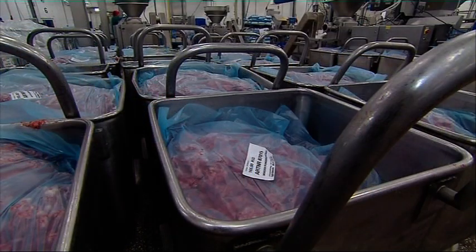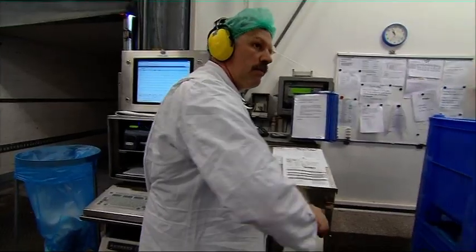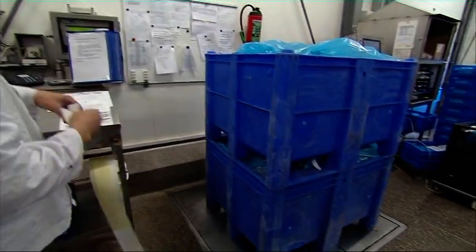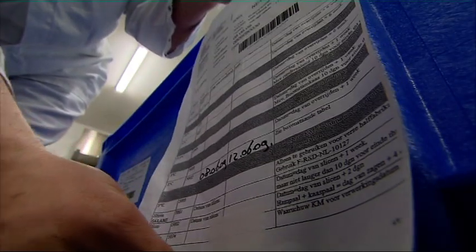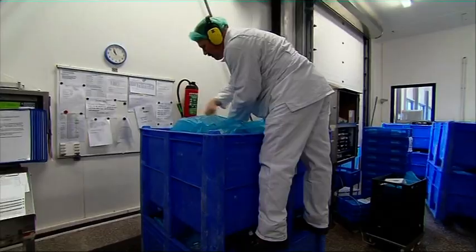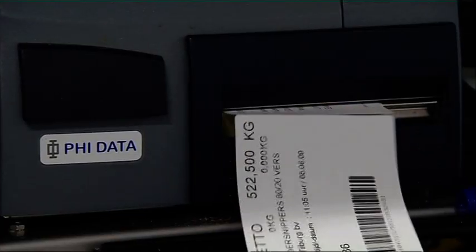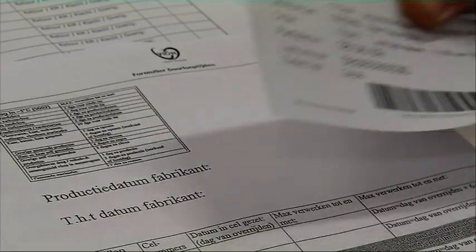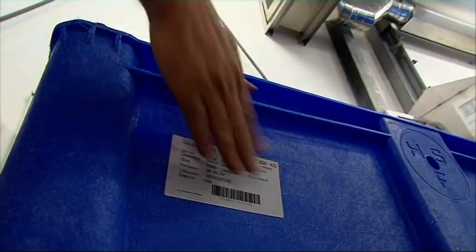From the shop, the trail leads back to specialised meat processing companies. These companies source their raw materials from Dutch abattoirs and cutting plants. When the meat arrives, its temperature is checked and its origin is immediately registered to ensure optimum tracking and tracing. Then it's turned into a wide range of different consumer products.